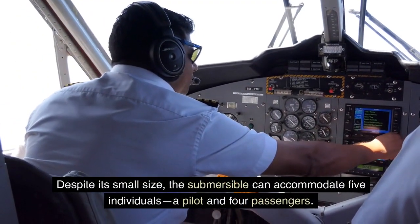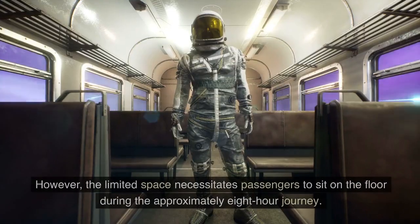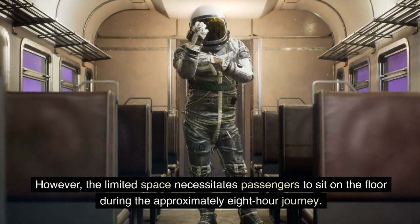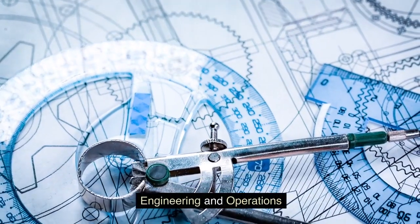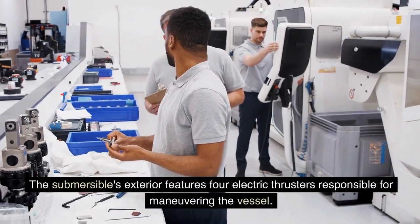Despite its small size, the submersible can accommodate five individuals — a pilot and four passengers. However, the limited space necessitates that passengers sit on the floor during the approximately eight-hour journey to the Titanic wreck site.